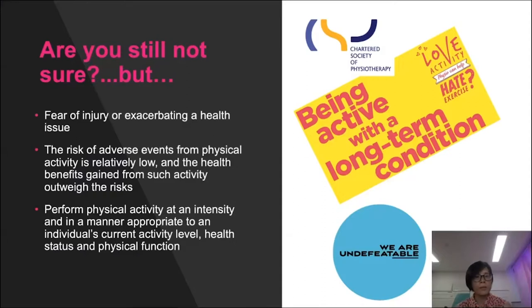I understand that fear of injury or making a health issue worse can be a barrier to undertaking activity, especially if you are not regularly active, are disabled, have a health condition, are pregnant, or are older or frail. However, the risk of adverse events from physical activity is relatively low, and the health benefits gained from such activity outweigh the risks. If you have long-term health conditions and don't know how to start being active, you can visit the website shown for more tips and inspiration.